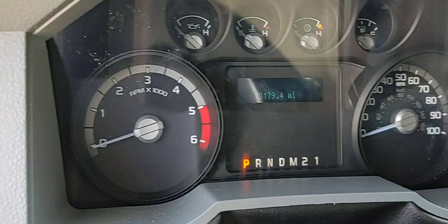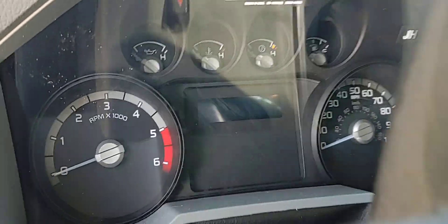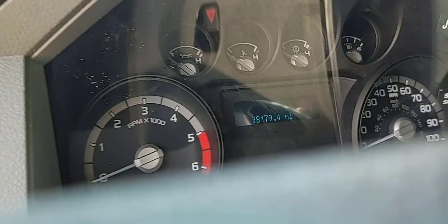Hello and thanks for watching. I just wanted to show this bit of the truck here.